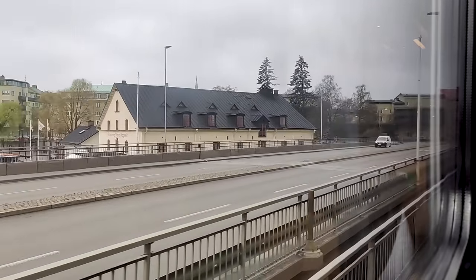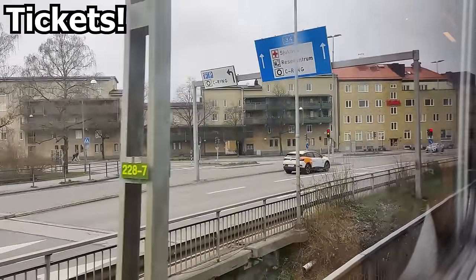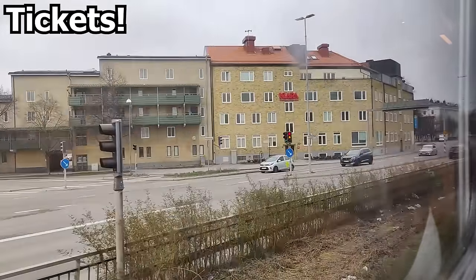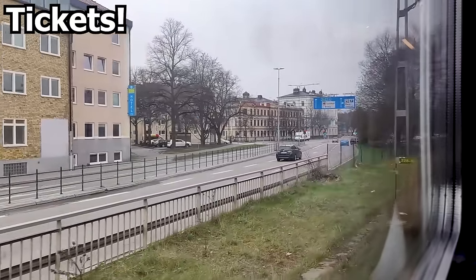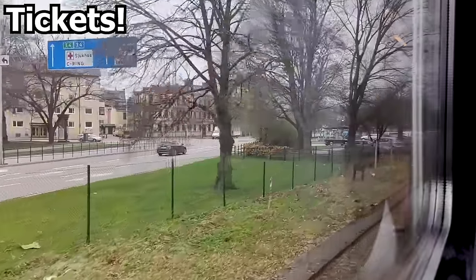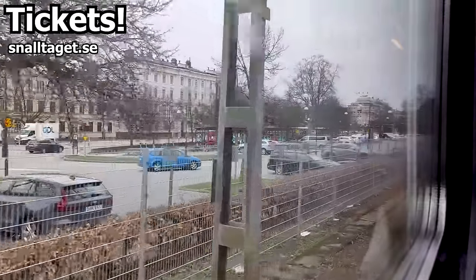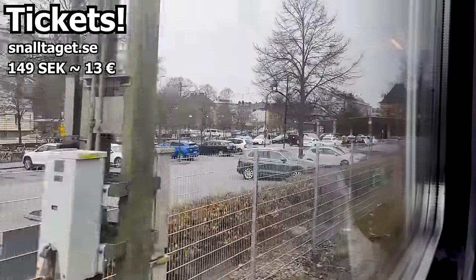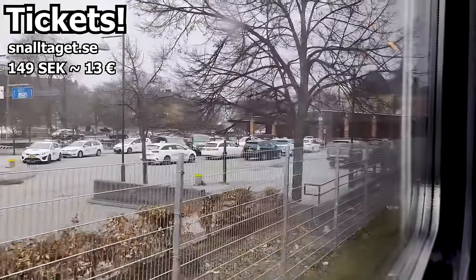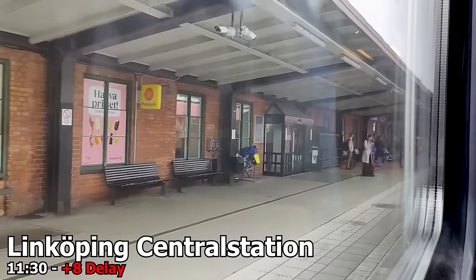And just like that, we begin our approach into Linköping Centralstation, and that means it's about time we talk about tickets. I was traveling on a complicated through-ticket from Stockholm via Linköping and Kalmar to Copenhagen, but that won't be of much use for most travelers. Tickets can easily be booked online on the Snälltåget website. Looking three weeks ahead on a random Thursday, fares seem to start at 149 Swedish crowns, which is about 13 euros — to me, this seems like good value for a roughly two-hour train journey. And just like that, we pull into platform number one at 11:30, running eight minutes behind schedule.